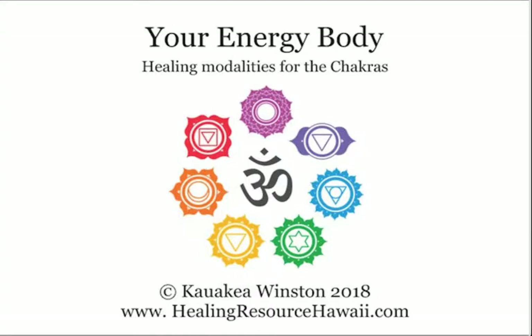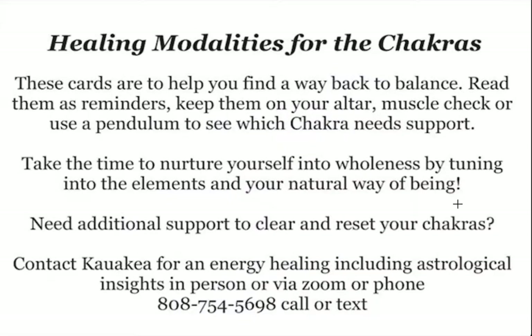Hi, I'm Kauakea Winston and these are my energy healing cards. I've been a teacher at Sacred Path Healing School for 15 years, where we focus on helping students heal using the chakra system. This set of cards, called Healing Modalities for the Chakras, is a way to learn what the chakras are and to find ways to balance your chakras.